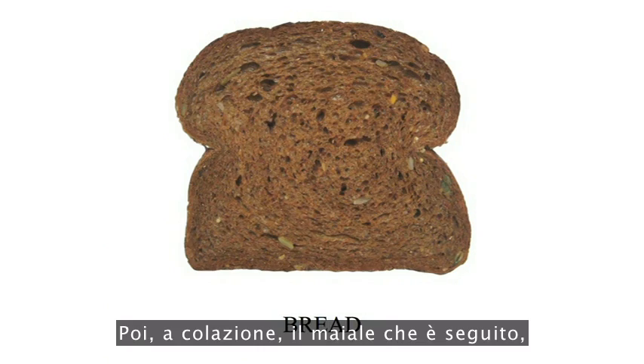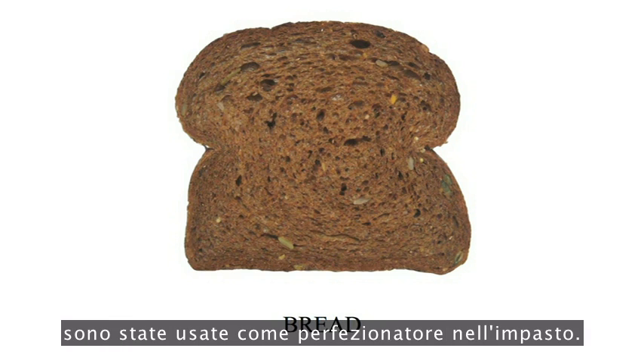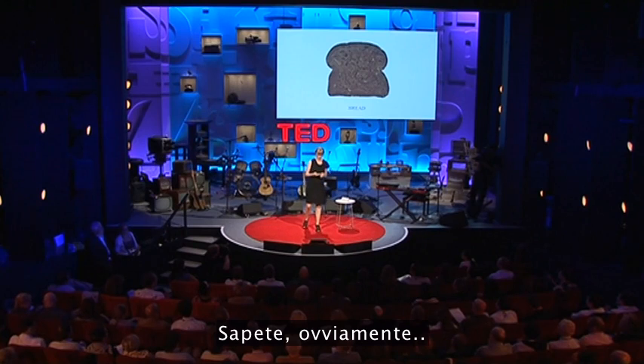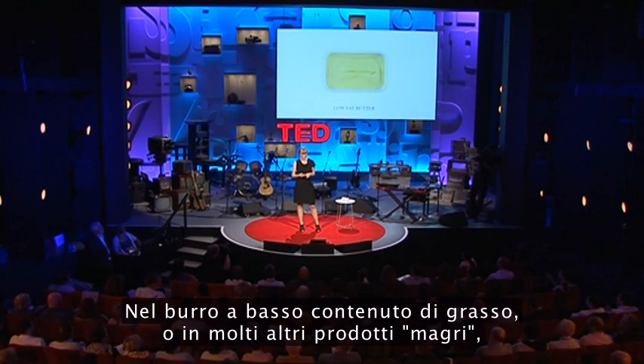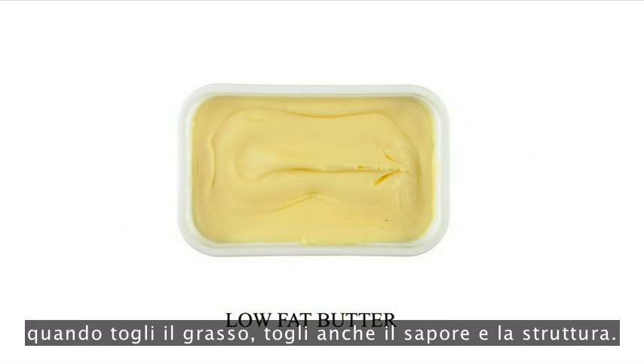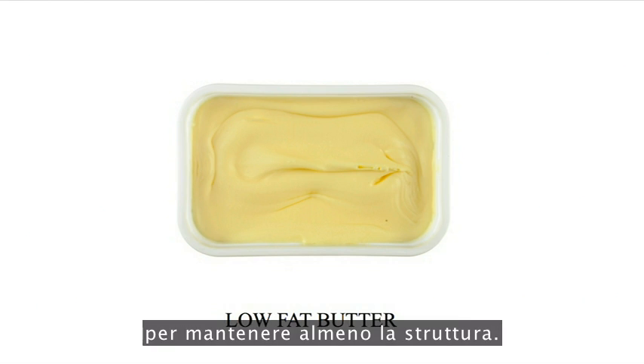At breakfast, the pig I followed — or rather, proteins from its hairs — were used as an improver of dough. That's what the producer says: it's improving the dough. In low-fat butter, and actually in many low-fat products, when you take the fat out, you take the taste and texture out too. So what they do is put gelatine back in, in order to retain the texture.